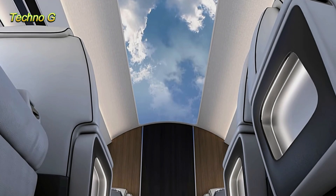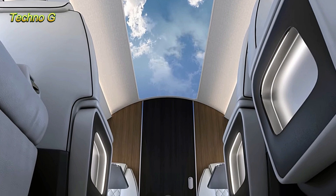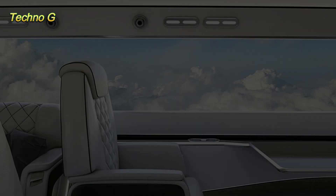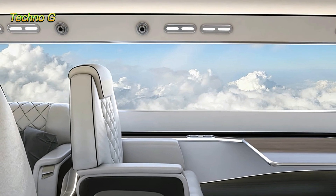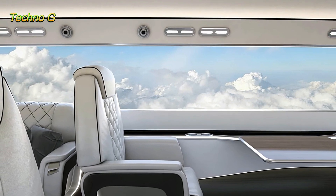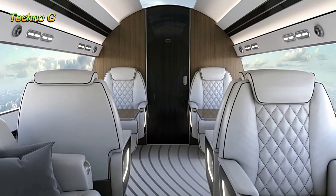The Phantom 3500's operational range is equally impressive, capable of traveling up to 4,000 miles on a single trip — enough to go from New York to Berlin without refueling. More importantly, this efficiency means far lower operating costs, up to 50% less than current jets of similar size.